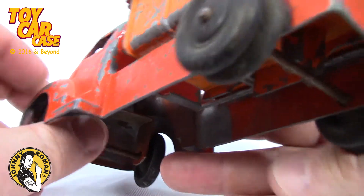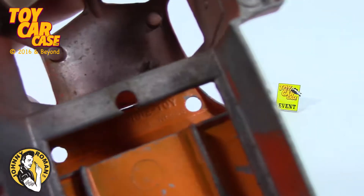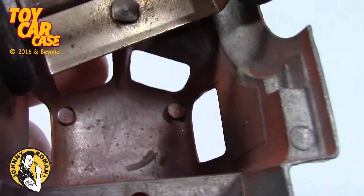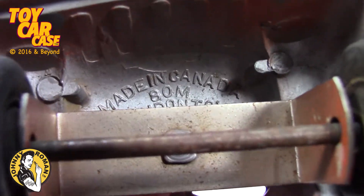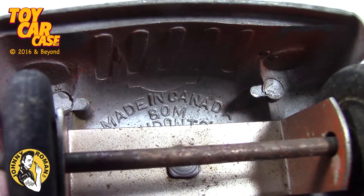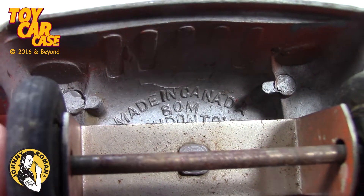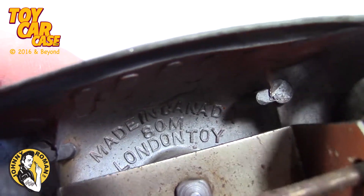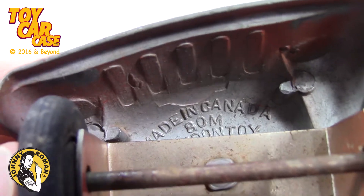Look at this beauty. Let's see what it says underneath here. We've got a number four in there and a tiny number seven in the casting. And then on the inside, under the wheels, hidden well — Made in Canada. Wow. Or ADM. That's ADM. London Toy. Look at that. That is pretty cool.